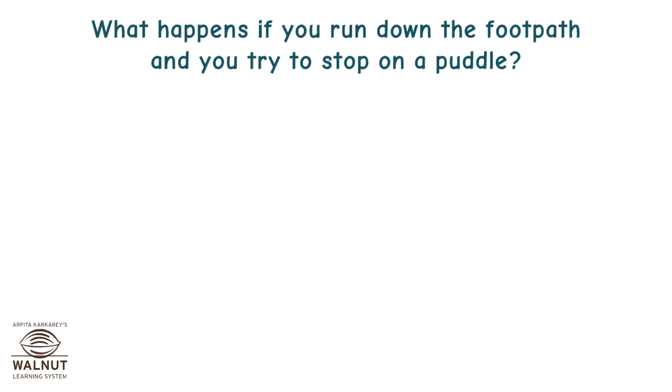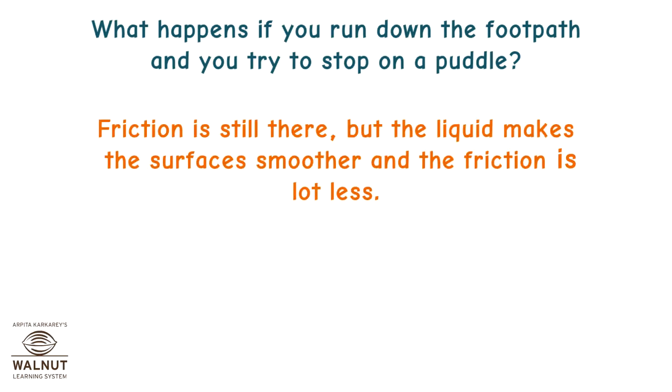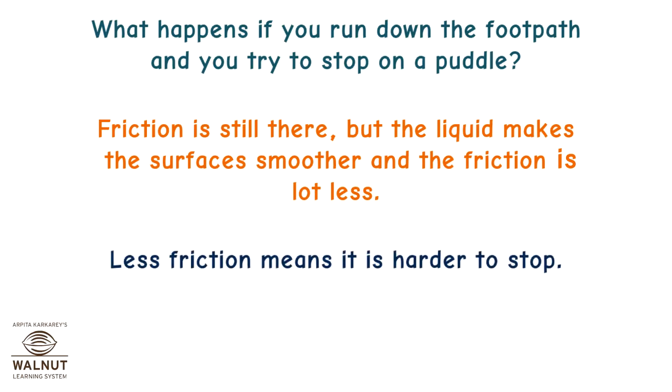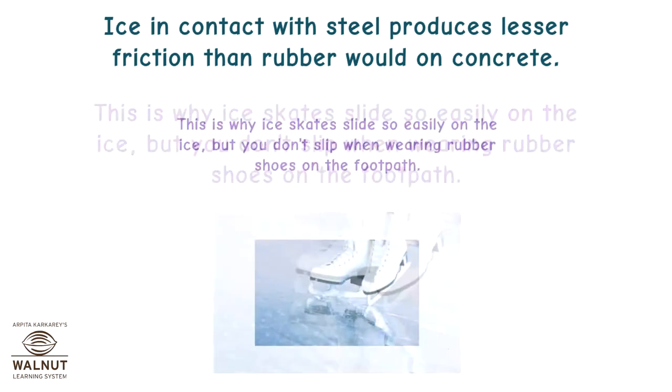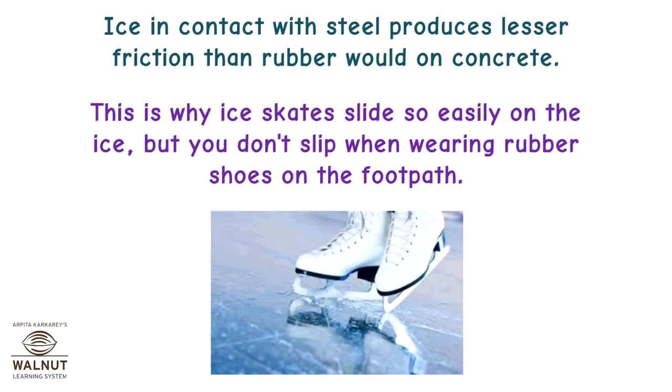What happens if you run down the footpath and try to stop on a puddle? Friction is still there, but the liquid makes the surface smoother and the friction is a lot less. Less friction means it is harder to stop. Ice in contact with steel produces lesser friction than rubber or wood on concrete. This is why ice skates slide so easily on the ice, but you don't slip when wearing rubber shoes on the footpath.